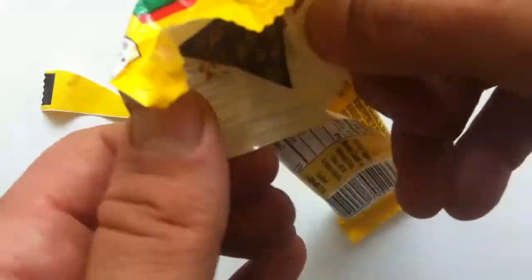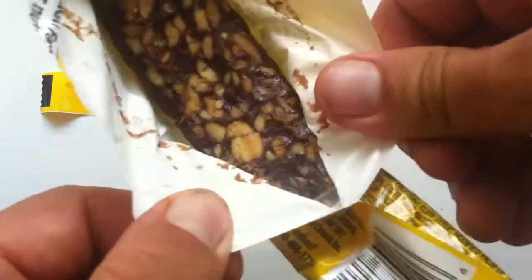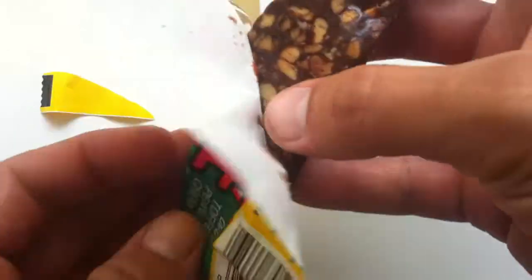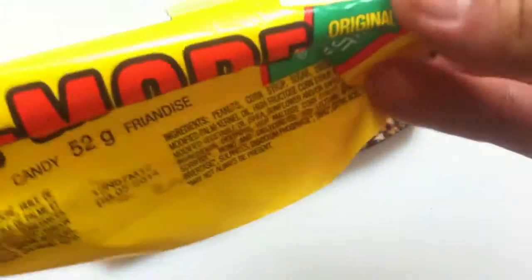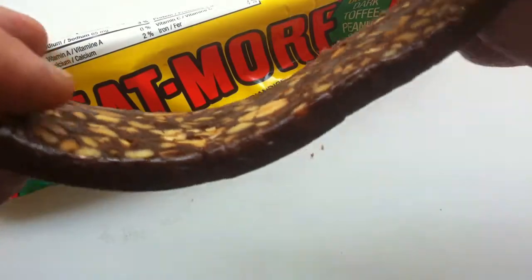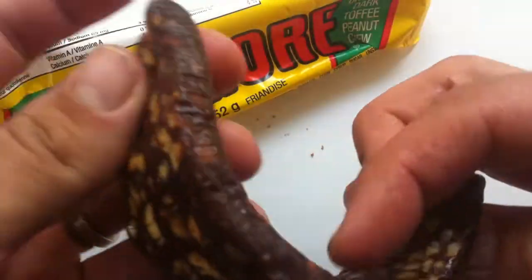Although the bar as a whole sounds pretty weird. So this is a toffee bar with peanuts. Wow, look at that — talk about unappealing looking candy bars. Wow, that's weird.